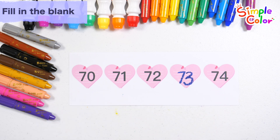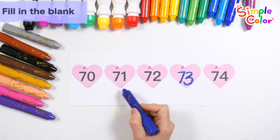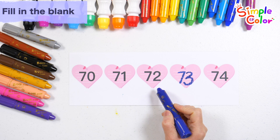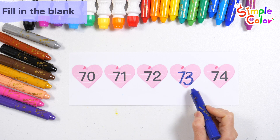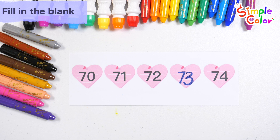Point to the numbers one by one and read them. Seventy. Seventy one. Seventy two. Seventy three. Seventy four. Great job.